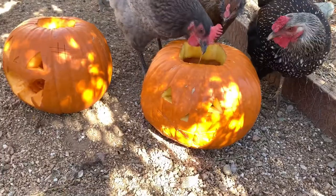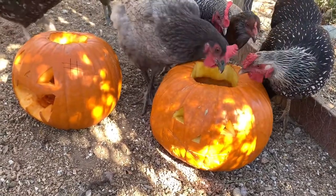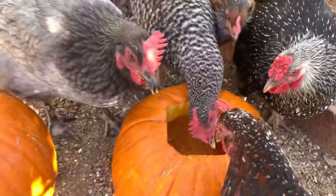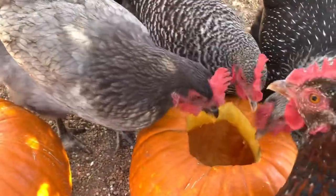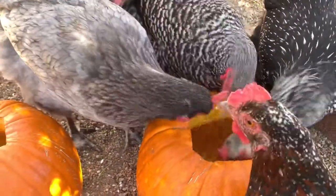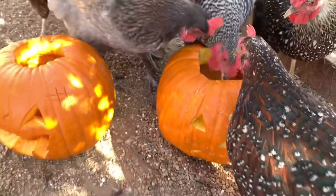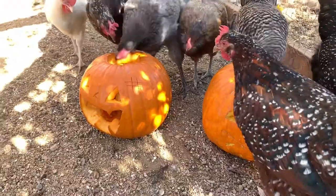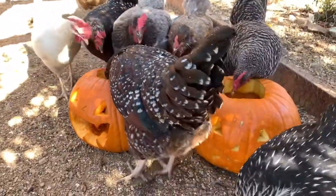She thinks she can find something better than these jack-o'-lanterns, but hey, it looks like they're getting the hang of it. Oh, there they all go — they all figured it out now. We just wanted to share this with you as they started checking out these jack-o'-lanterns and figuring out what pumpkin's all about.